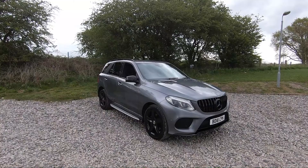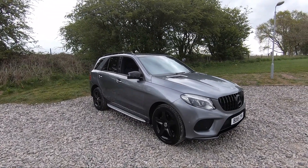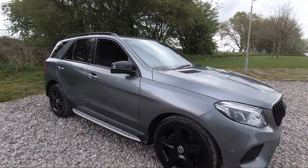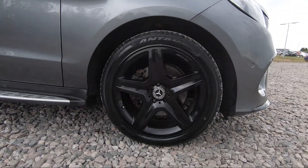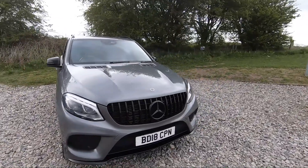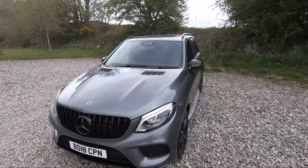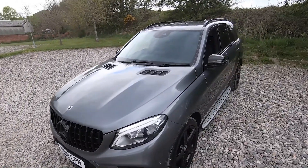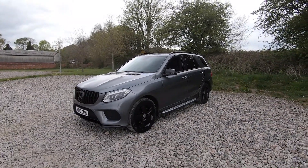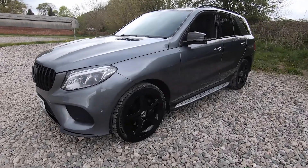Here we have a 2018 Mercedes-Benz GLE 250D 4MATIC AMG Night Edition. With this vehicle you get 20-inch alloy wheels in excellent unmarked, unscratched condition. Coming around to the front, we've got a Panamerica-style front grille which looks fantastic, bonnet vents on top giving it quite an aggressive look. We've got the Night Pack on this vehicle, which means various bits are blacked out and de-chromed, like the Mercedes badge.